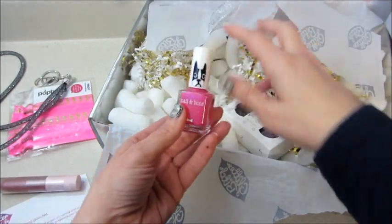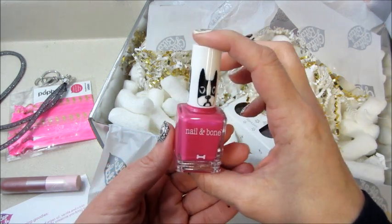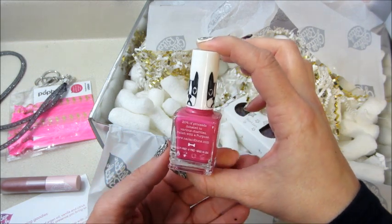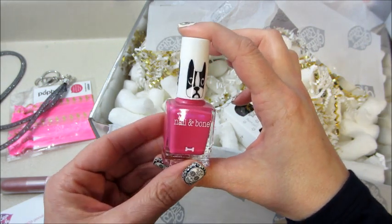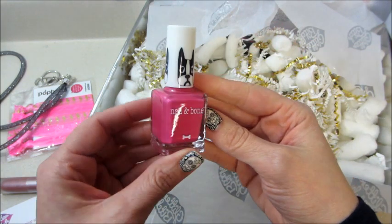Also got a nail polish. It looks like it was available in two different colors — I got the more hot pink one, the other one was a soft pink. It retails for ten dollars, and this company supports various charities — 20% of proceeds are donated to animal charities, so that's cool.